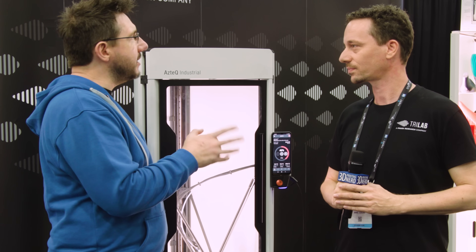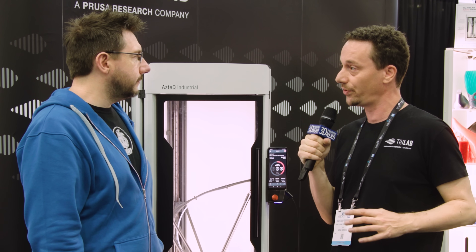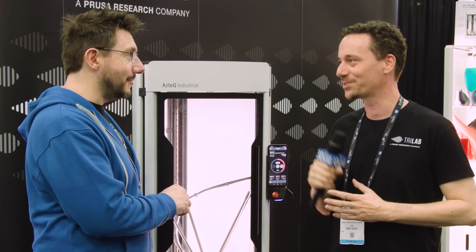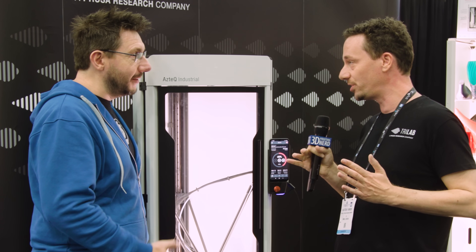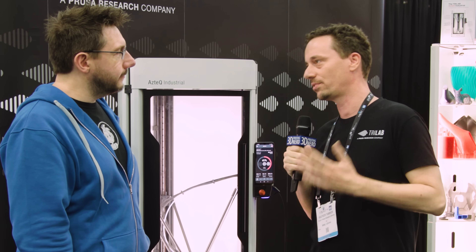Last question — what does the next 12 months look like for Trilab? The roadmap is hiring more people, ramping up production, and setting up all the processes that will allow us to grow in the way we intend. With the Aztec, it's getting into more advanced materials — even more advanced than polycarbonate. Are we looking at the 500°C range with PEEK? You're getting close. That's on the roadmap until the end of the year. I can also slightly say there might be a larger version of the Aztec as well, for industries where the current machine — which is 30 inches by 16 inches in height — is not enough. We're looking at an even slightly larger Aztec.